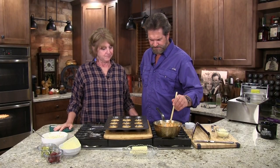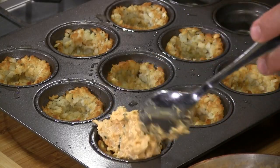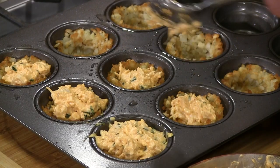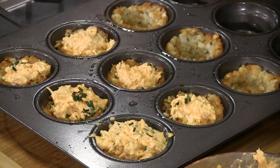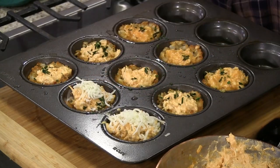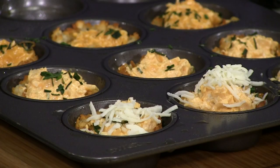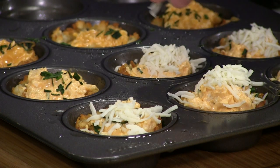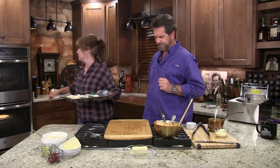Those look good and smell amazing. Now we're loading the tater tot cups up with our beautiful buffalo chicken mixture. A little more chives — I like my chives, they're delicious. Mozzarella on top. We're going to put that in and just brown it up for a few minutes. When that mozzarella gets a little brown on it, we're ready to roll. Then we'll fix our sandwiches.